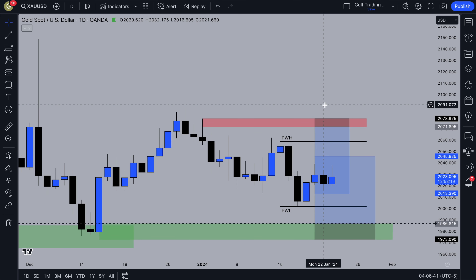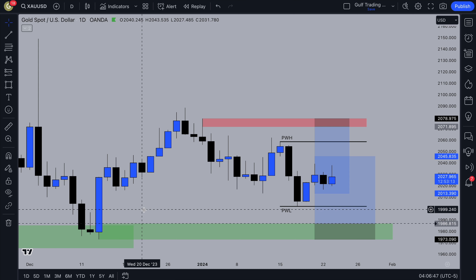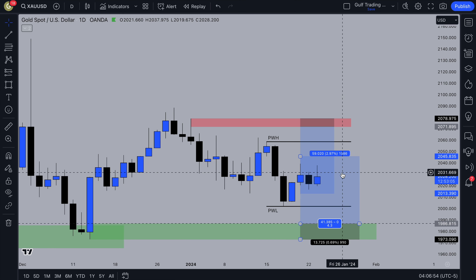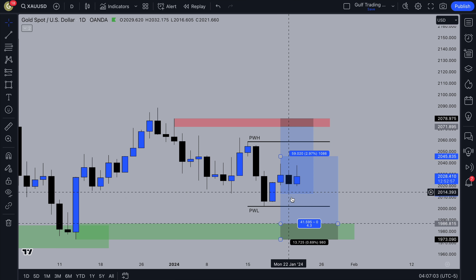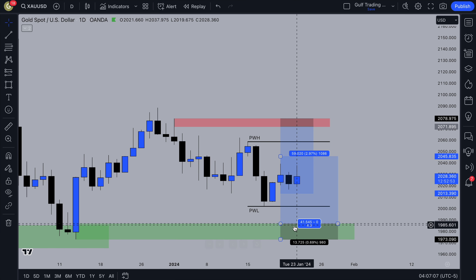On the daily timeframe we'll see if there's anything different. You can also see we still have this daily order block — a daily demand zone here below the week's low. This is likely the inducement that's going to get taken out, with liquidity below here from all the traders entering this week and putting their stop loss below the low of last week. That could be a nice place to target if you're going for sales, or a nice place to use this inducement above our zone.